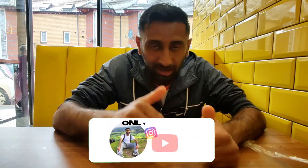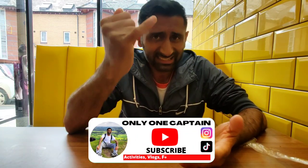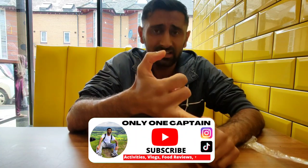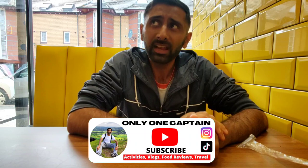I hope you enjoyed the review. Make sure if you're new to the channel, show some love and support by subscribing. This is another place you can check out on Lady Lane. Check out the activities playlist, the food review playlist, the YouTube shorts, and the teachers football content that I do. We'll see you on the next one — take care!